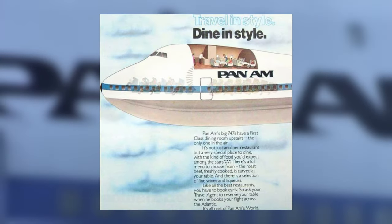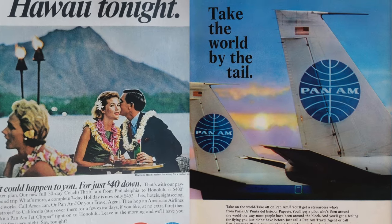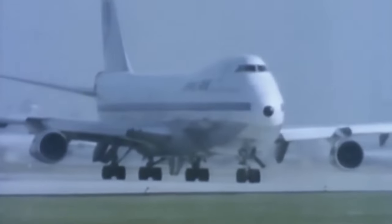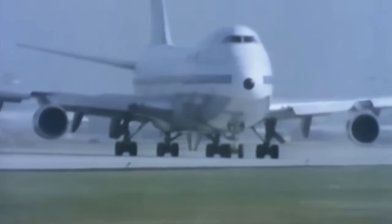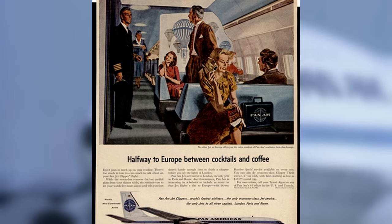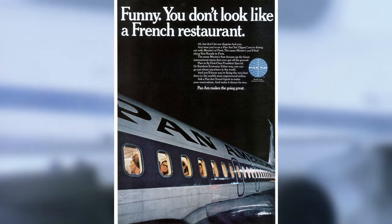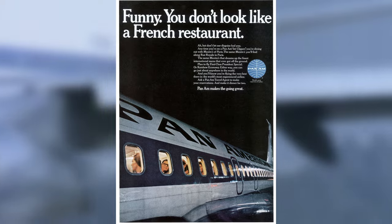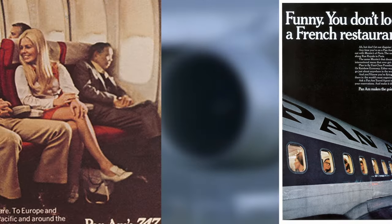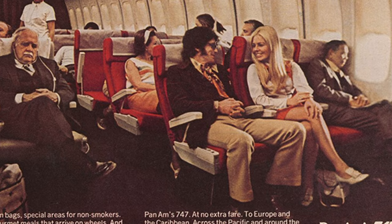Pan Am's advertising campaigns were masterpieces of their time, designed to evoke a sense of luxury, adventure, and global connectivity. Through print media, television commercials, and billboards, Pan Am portrayed itself as the epitome of sophistication and glamour in air travel. These ads often featured elegant travelers enjoying gourmet meals and impeccable service aboard Pan Am's spacious cabins. By associating itself with the lifestyle of the affluent and adventurous, Pan Am attracted a loyal following of high-end clientele.